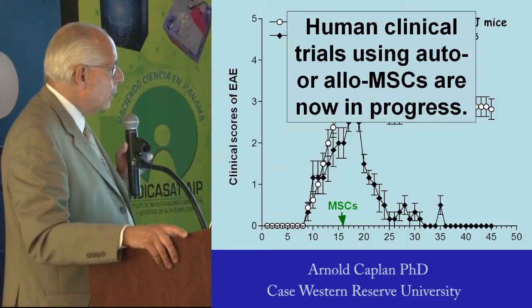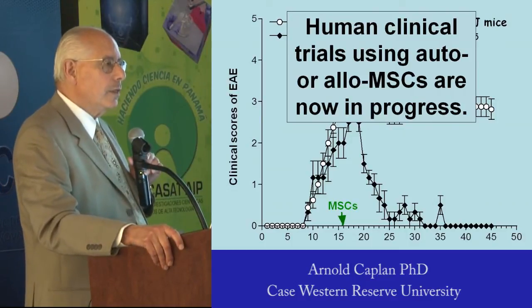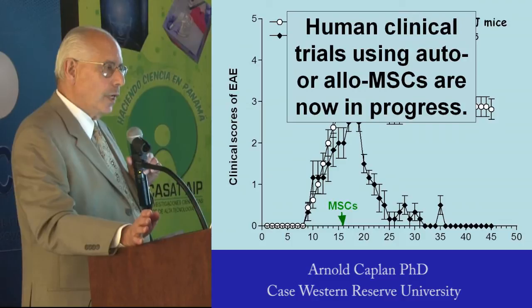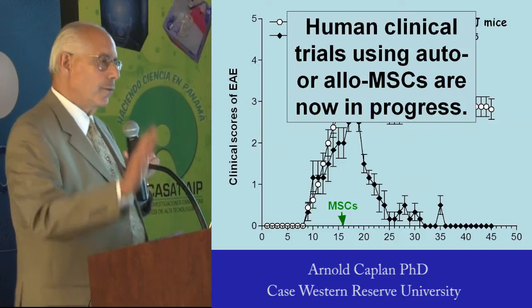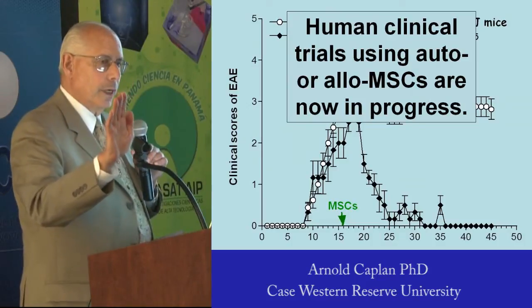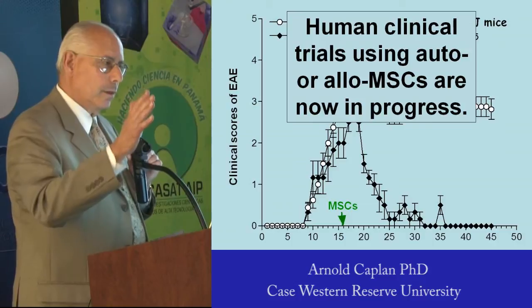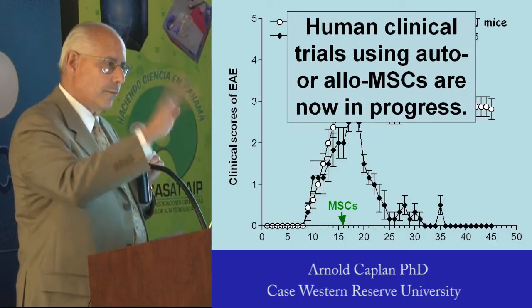At the time when they get a clinical score of three, we give them a single tail vein injection of human cells. This is forbidden — all of you in medical school were taught you cannot put human cells into an immunoreactive mouse. Human into mouse. Forbidden.